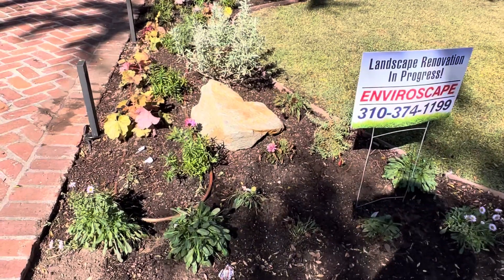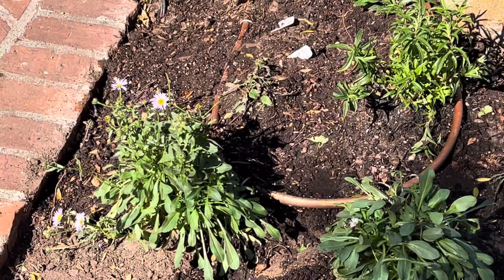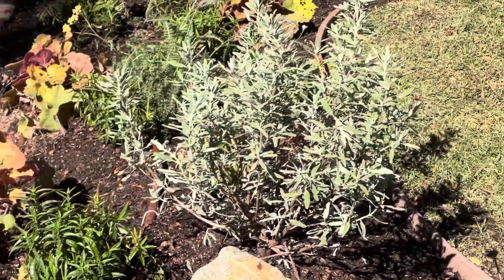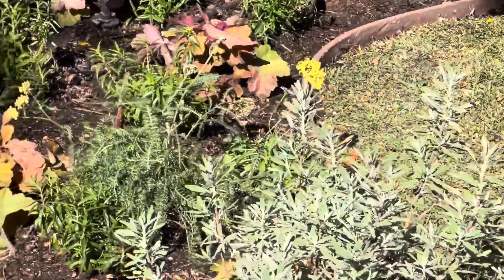If you notice, we have mostly native plants here. Here's the erigeron — the seaside daisy, California native. Penstemon, California native. Echeveria, California native. Salvia californica, California native. Yarrow, California native.